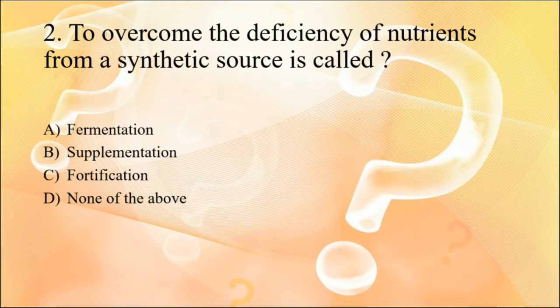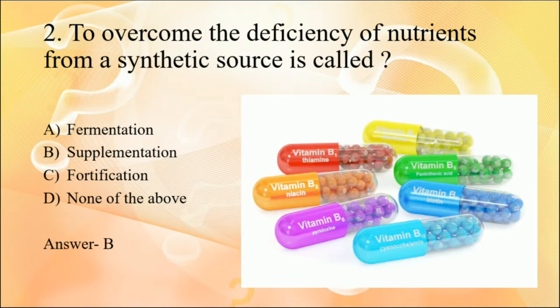Question two: to overcome the deficiency of nutrients from a synthetic source is called what? The correct answer is option B, supplementation. Food supplements are concentrated sources of nutrients — minerals, vitamins, or other substances with nutritional effect — and they are given in dose form like pills, tablets, capsules, etc. Examples include calcium tablets, iron tablets, fish oil capsules, or herbal supplements. There are many ranges of food supplements available in the market.